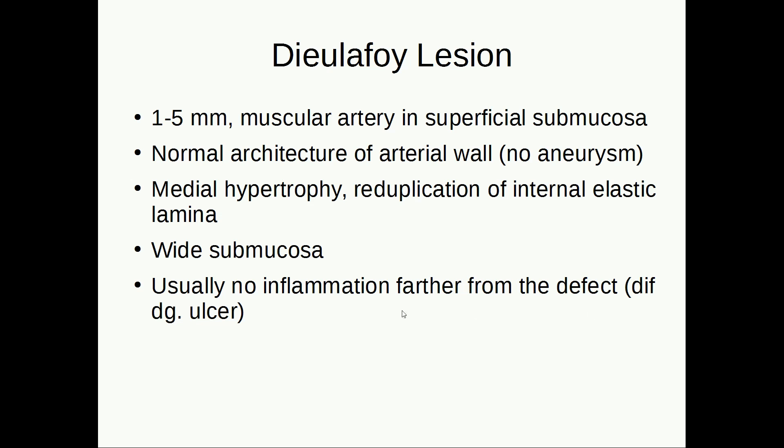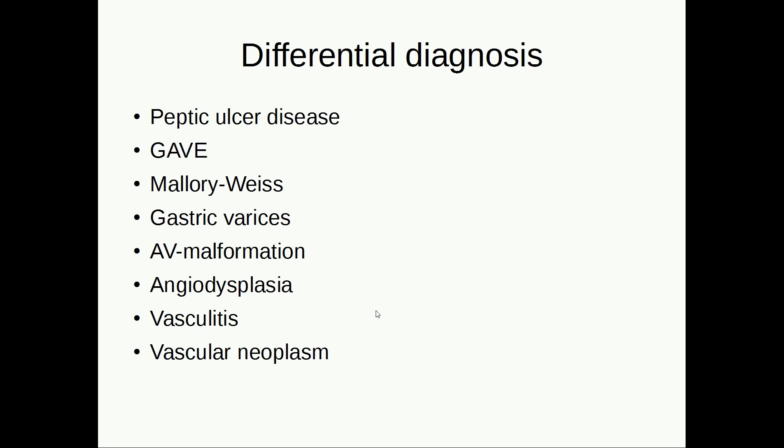Dieulafoy lesion often affects older patients — the median age is around 50 years and it is more common among men. It is quite important to exclude all other possible diseases that can lead to gastrointestinal bleeding, as most of them are much more common than this disease. Peptic ulcer disease is usually associated with fibrinoid necrosis and active inflammation, which is not present in this case. Gastric antral vascular ectasia, macroscopically described as watermelon stomach, looks like reactive gastropathy under the microscope, with dilated mucosal capillaries with fibrin thrombi.